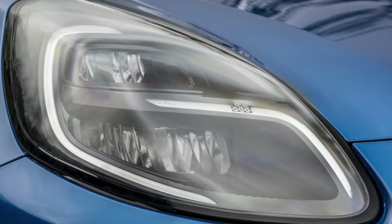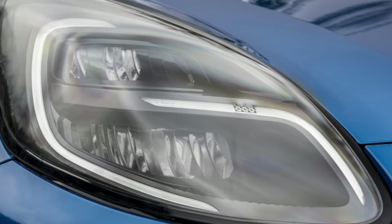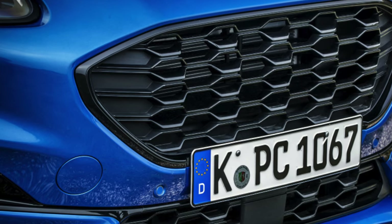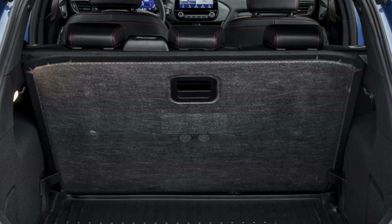Top-spec versions of the Puma have larger alloy wheels that can be susceptible to kerb damage, so check the wheels carefully. Also look for any dents, dings, and scratches to the bodywork, because paint and body repairs can be expensive. Make sure the clutch engages smoothly and that the car goes into gear easily.